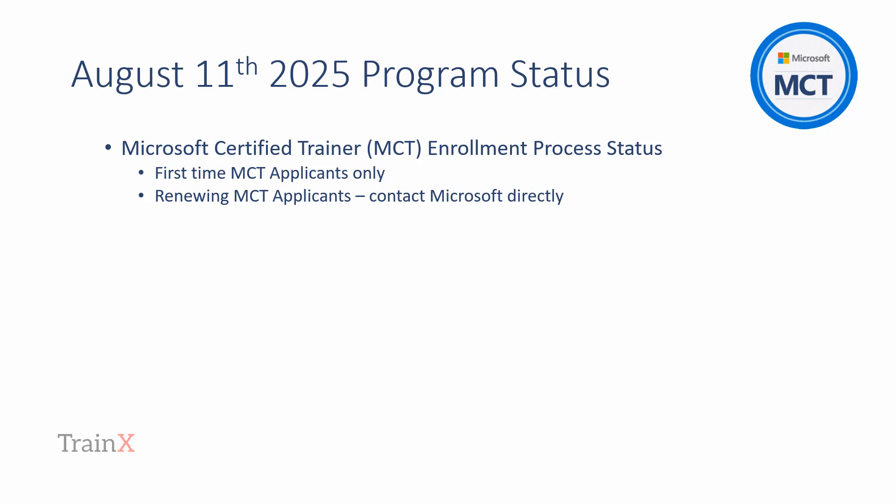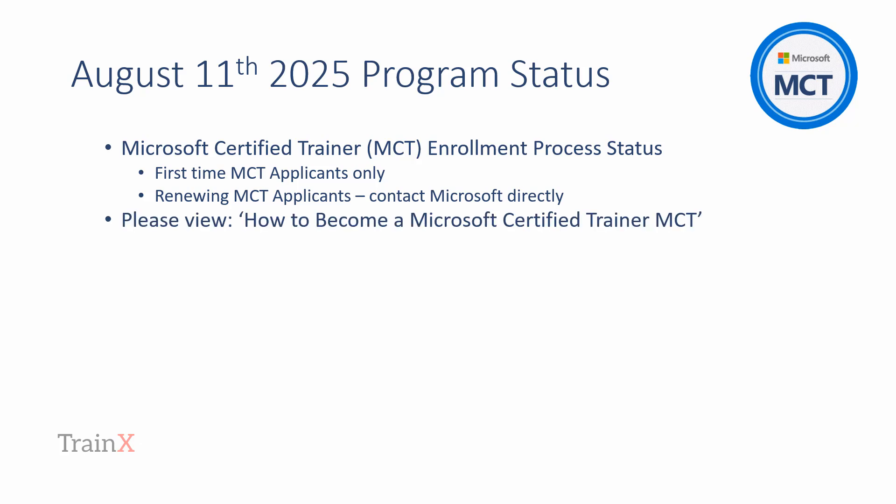We send our best wishes to all MCTs — we've spent a couple of decades in role and we understand the value you bring. If you've not already done so, please view Trainex's How to Become a Microsoft Certified Trainer MCT on YouTube. The information in this update builds upon the main video's content.